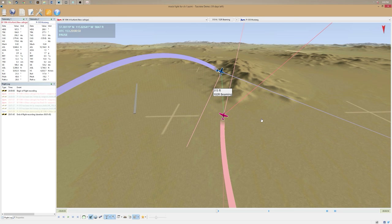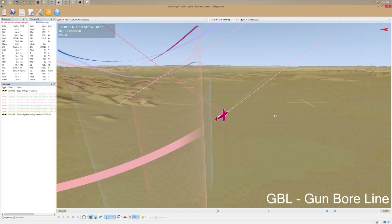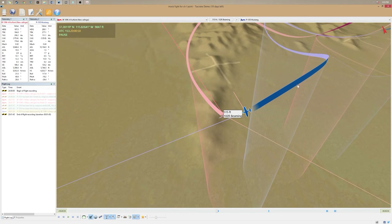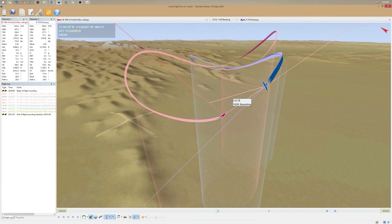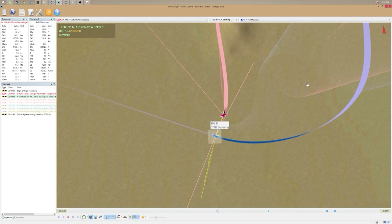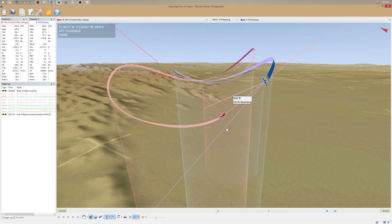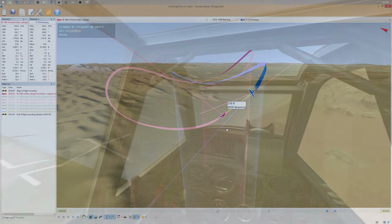The GBL, or gun bore line, is the pink line. In this case I'm pretty much unloaded — not pulling any G's — and the only projectile drop is going to be from gravity and aerodynamic drag. You can even see the pink line going above his blue velocity vector line, which is me anticipating for projectile drop. As he moves through, you can see the hits register. Gun bore line in a cowl-mounted aircraft without a lot of G-forces has no trajectory jump — it goes right down your velocity vector.